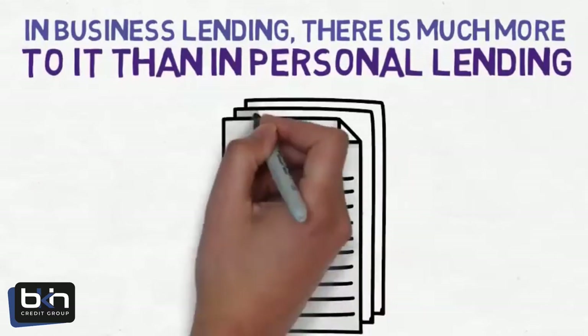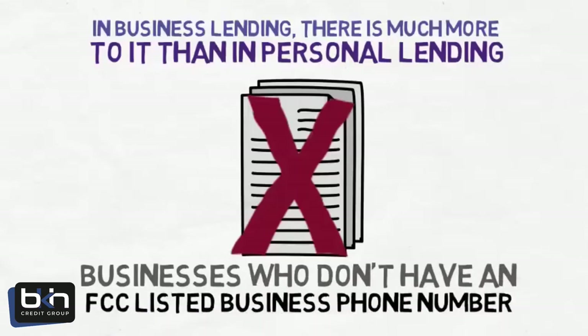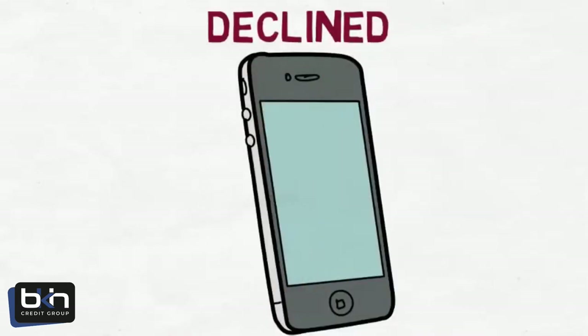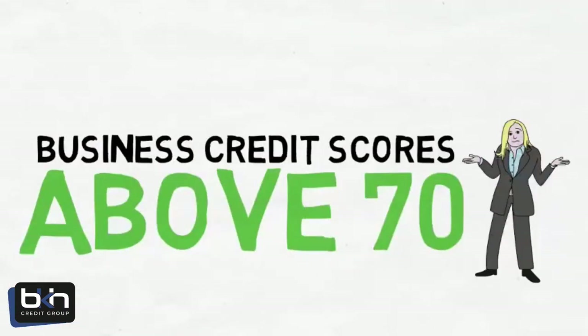Your business loan application can be declined because the lender you submitted to does not approve businesses who don't have an FCC database-listed business phone number, or you operate your business from a cell phone and you didn't know that would get you declined. Another lender requires business credit scores above 70 and you didn't know your business credit scores before you applied.